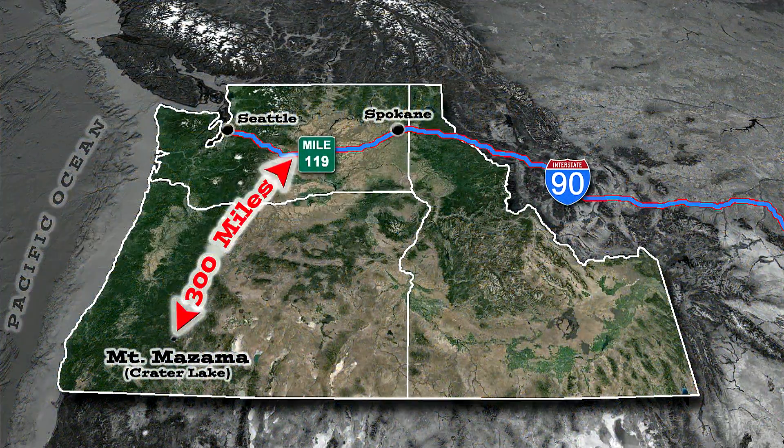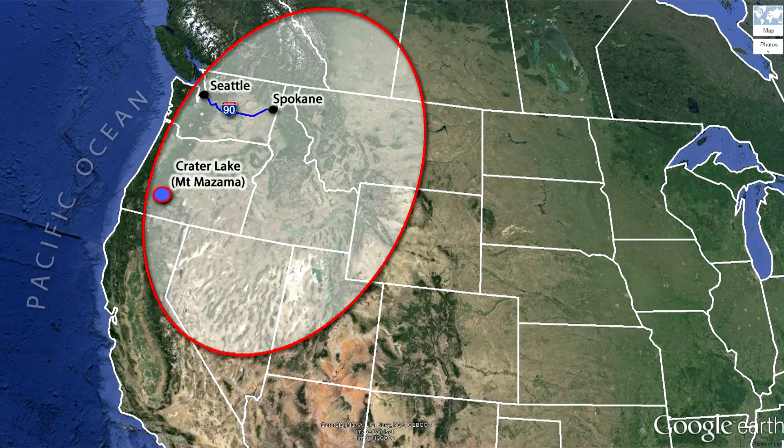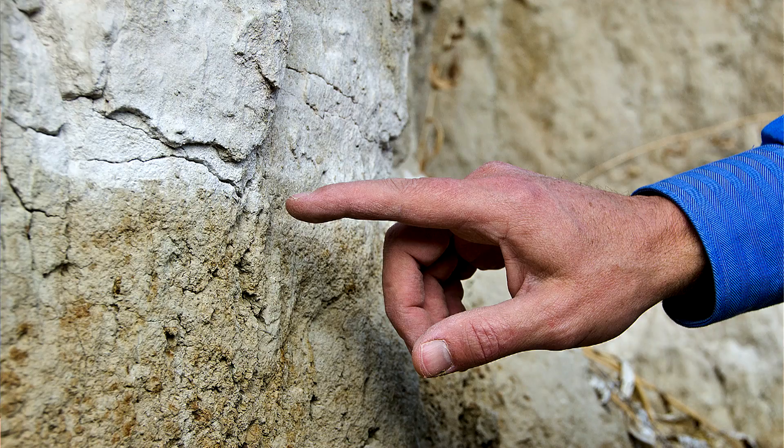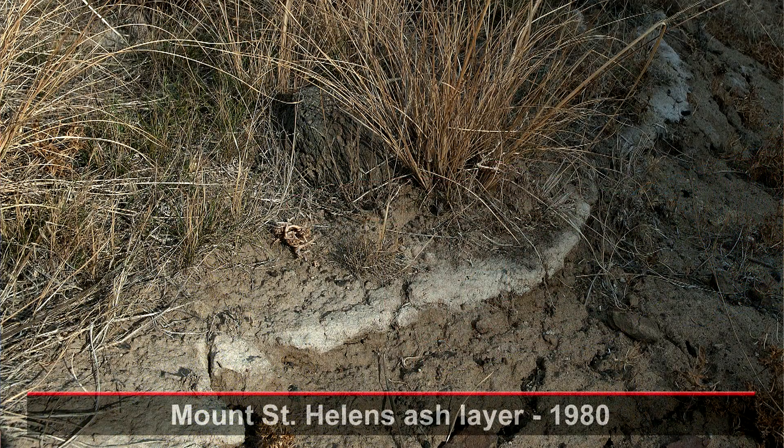That's 300 miles from here. Ash from the mountain spread over the Pacific Northwest — 43 times more ash than the Mount St. Helens blanket in 1980. In this creek bed, the Mazama ash is 4 inches thick, and the 1980 St. Helens ash is less than a quarter inch.